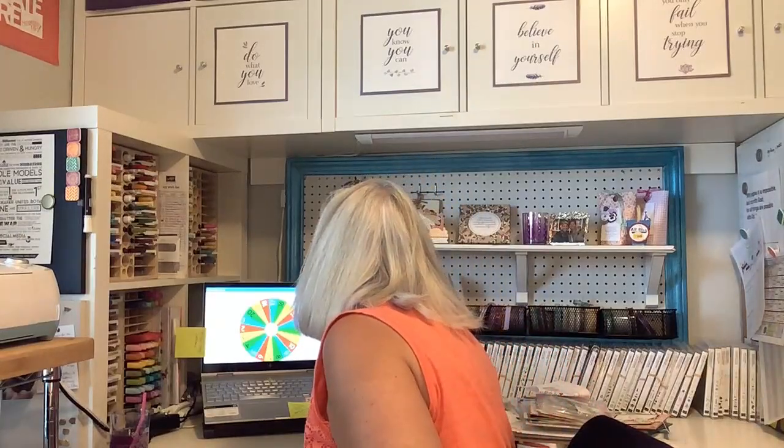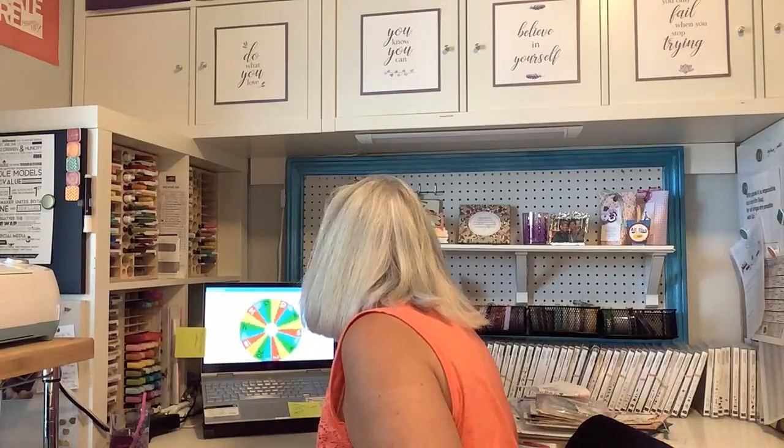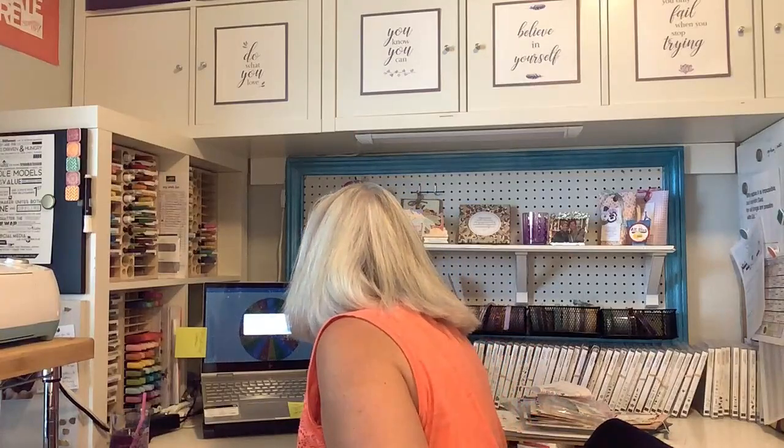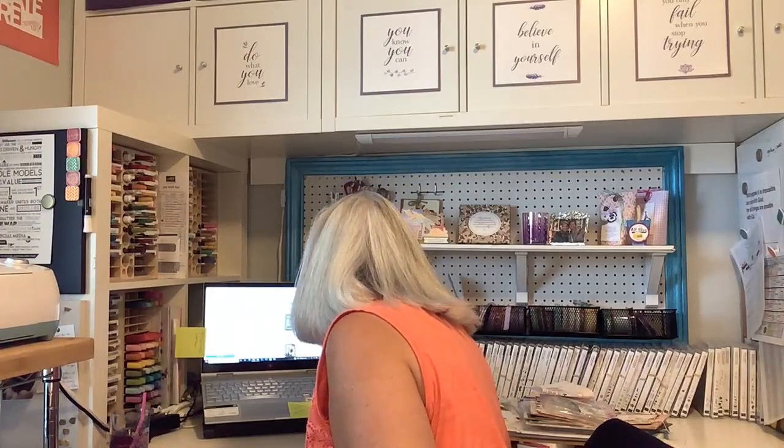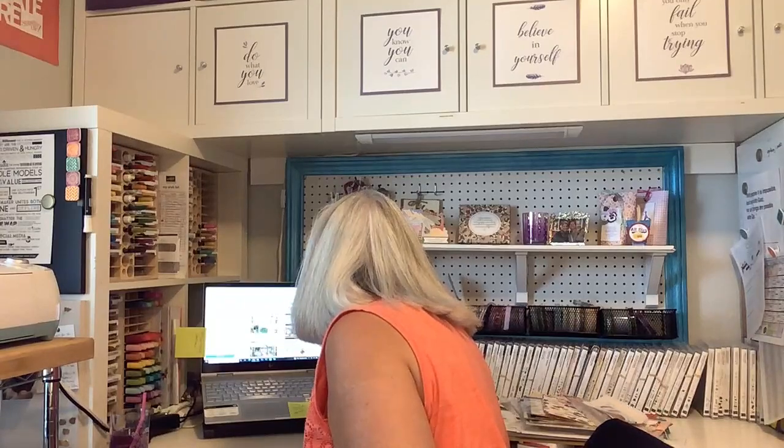All right, here we go — and we spin! I'm going to come over here to the challenge and count down eight cards: one, two, three, four, five, six, seven, and eight. And I have Debbie Wilson! Congratulations — one of my many Debbies. If I do not have your mailing address, I will contact you, or you can send me your mailing address in a private message.